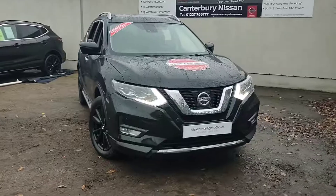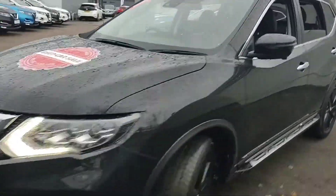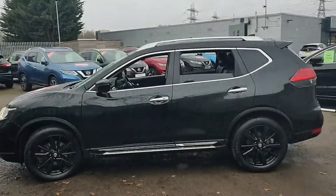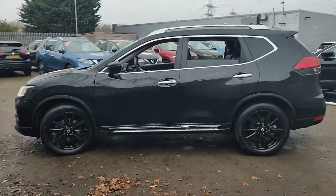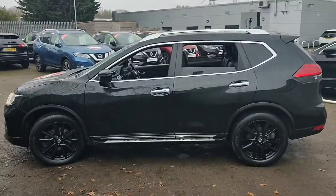Hello and welcome to our walk around video of this 67-plate Nissan X-Trail 7-seater we have in stock here at Canterbury Nissan. This particular one is the top of the range Tecna model, presented in black. As you can see, the overall condition of the car is very good for age and mileage.